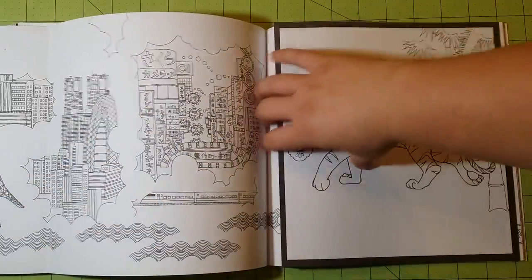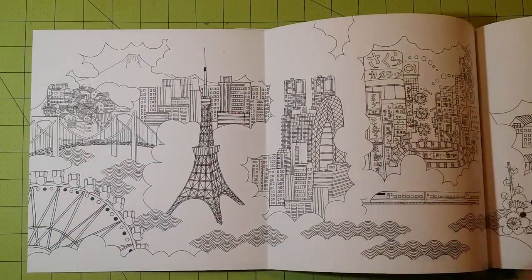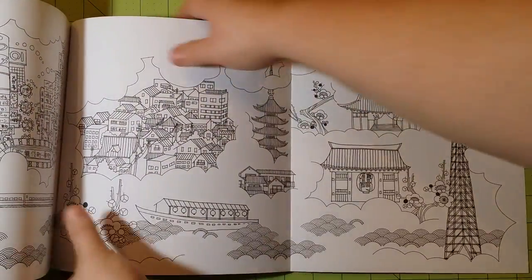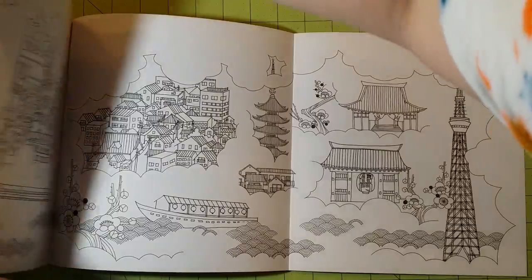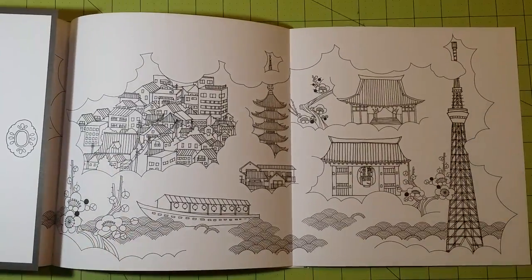Ink pens would work really well in here too. Because of the page quality, a lot of mediums are going to work in these books. And here we have a flip-out design — that's one side, and that is the other side.